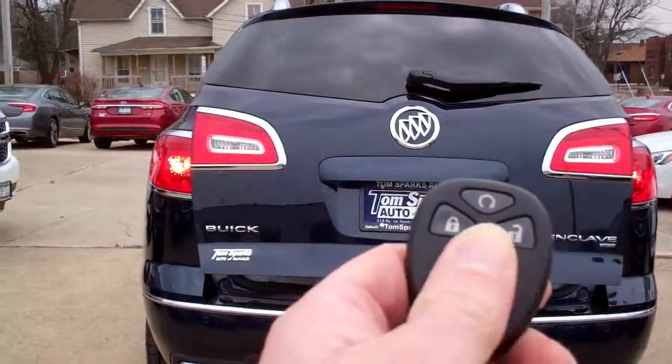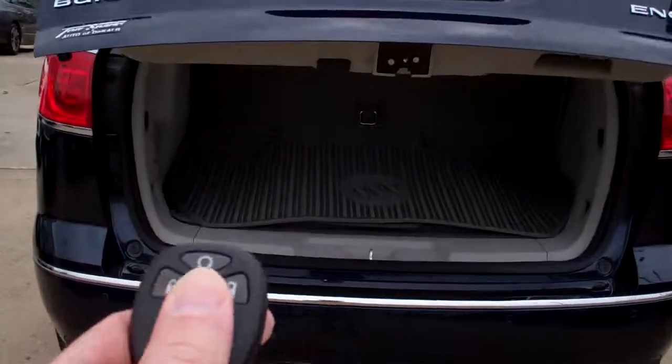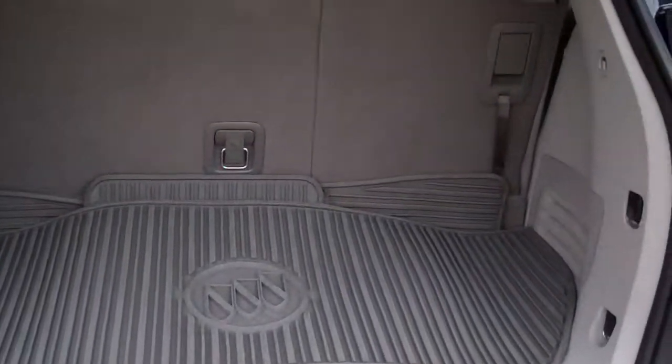All wheel drive, rear backup assist along with backup camera, we've got power liftgate, keyless entry and remote start. Look at that — got nice all-weather mats to come with the vehicle.